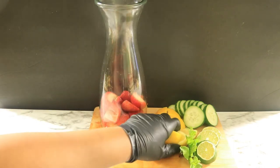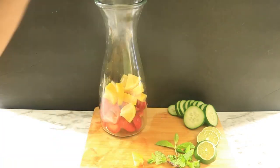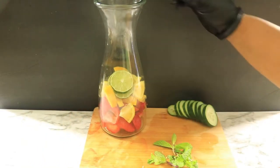Lemons are an excellent source for potassium. They aid in digestion, clean your system, and reduce inflammation. Limes contain vitamin C and fiber, and they help to lower blood pressure.